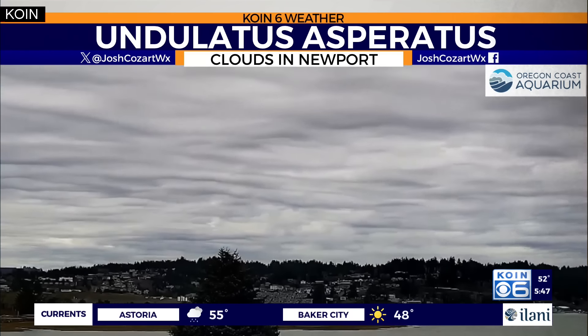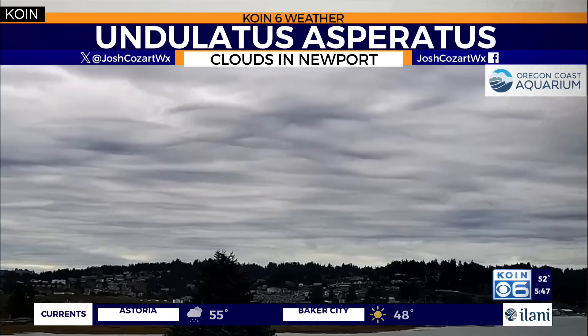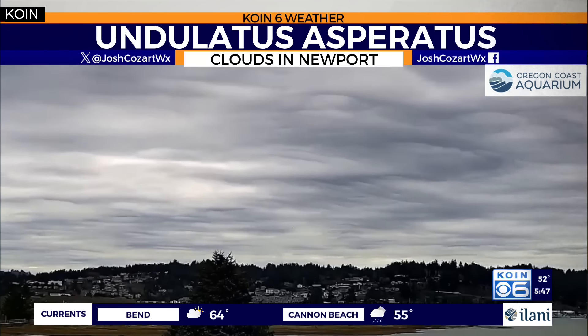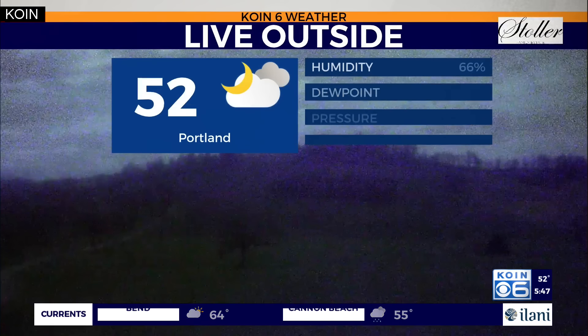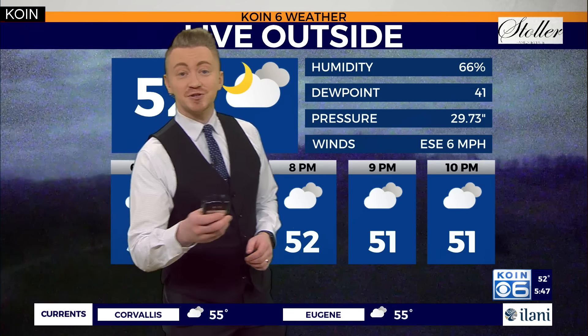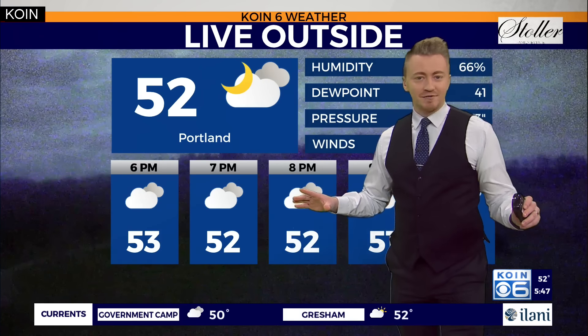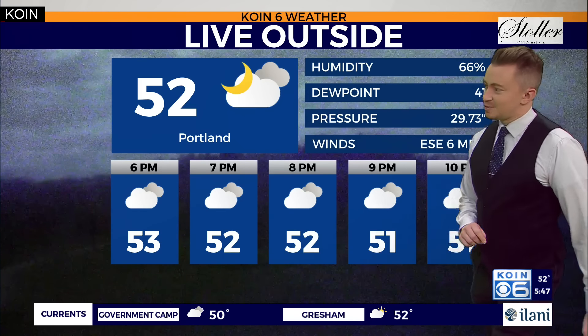Those wave-like clouds developed and raced overhead out towards the Newport area, all indicative of our latest storm system, which comes in the form of an atmospheric river. A live look now at a very dark Stoller Family Winery Estates. 52 degrees is where we currently sit at PDX. The cloud coverage is widespread.